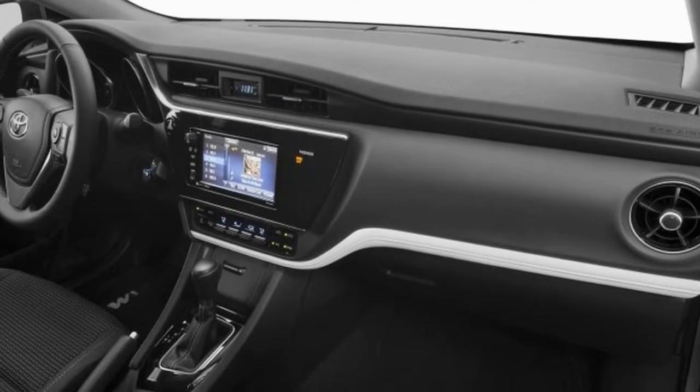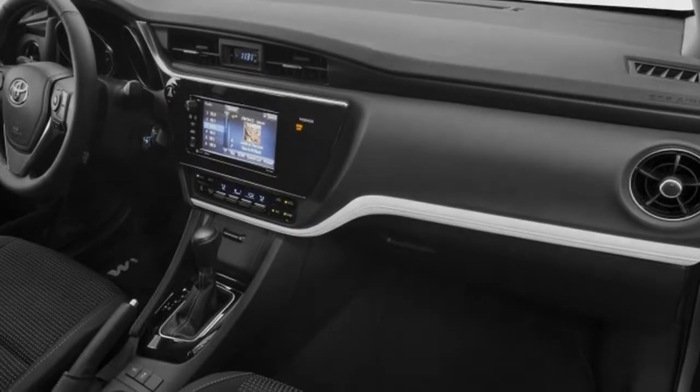The headlights specifically have been extended almost to the center of the car. Chances are there won't be much, if any, sort of grille between the lights. Rather, there will probably be a sizable grille in the lower bumper to handle the majority of the cooling duties.